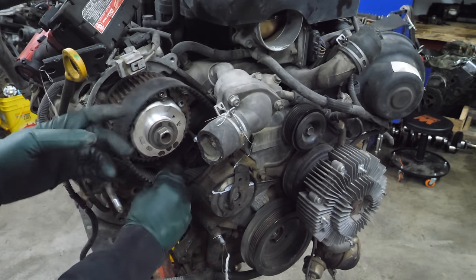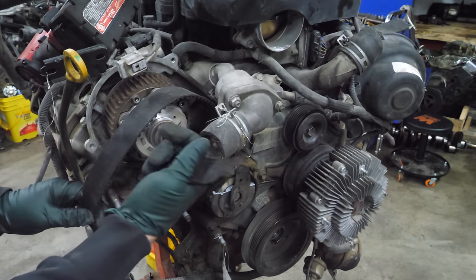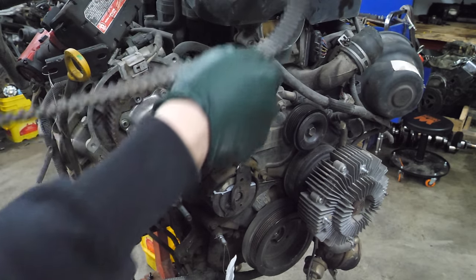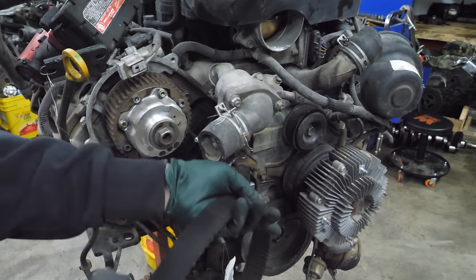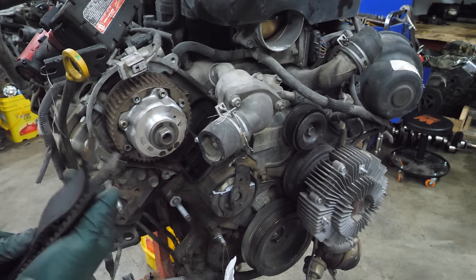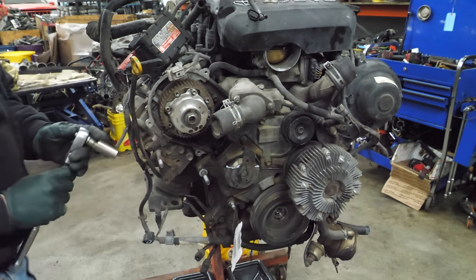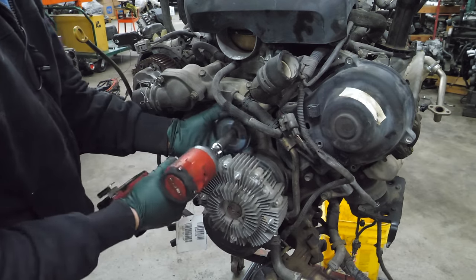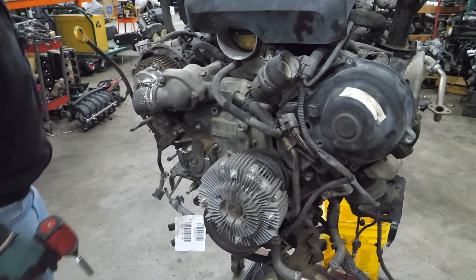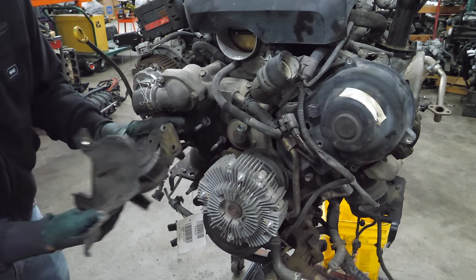Right off the bat I can tell I can't just pull this out - oh, actually I can. There's one end of it. Can we pull the other side out? Yes we can. That's the side from the other side. Will there be more pieces in here? Let's find out. Broken belt tensioner.